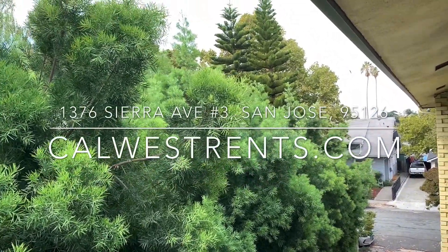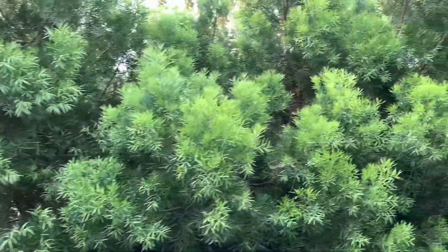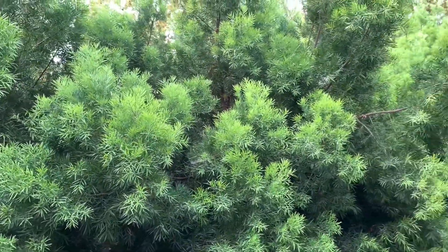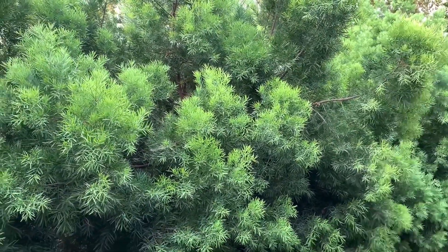Hi, this is Zach with Cal West Property Management. Today we're taking a video tour for the property at 1376 Sierra Avenue, unit number three — a lovely two bedroom, one bathroom back corner unit in a six unit building. Let's go take a look.